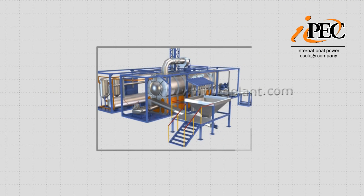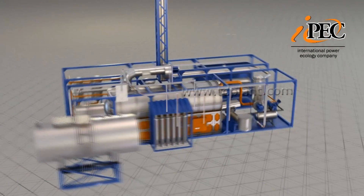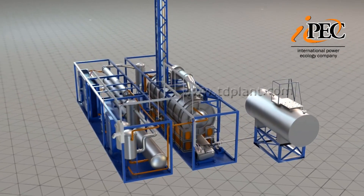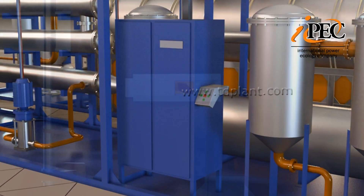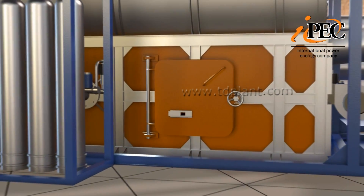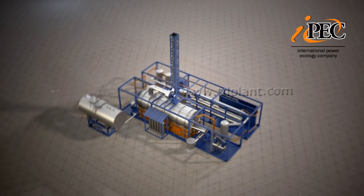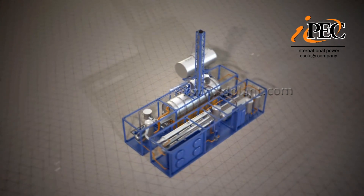The plant is easy to maintain and requires minimal personal involvement. A computer-aided control system allows managing all process parameters automatically, and the plant can also be controlled manually from the operator's control panel. A sight glass at the top allows visual inspection of the furnace operation, and an access manhole facilitates prompt maintenance of the heating chamber and refractory lining.